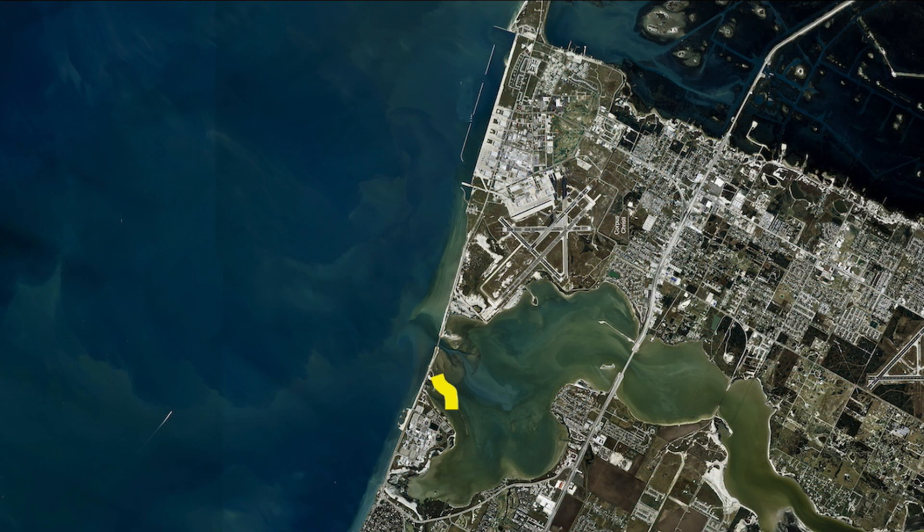We're getting a lot of reports from Oso Bay producing some nice reds and some scattered trout. Just about anywhere you can find access to Oso — I've heard reports from over by the campus, from some of the parks — anywhere you can get into Oso has been producing. Most of what's been coming out of there has been top waters and some people freelining shrimp, with some nice reds and trout coming out of Oso Bay. So if you can't make the trip out to Rockport and you're in the Corpus area, definitely come check out the Oso Bay area.